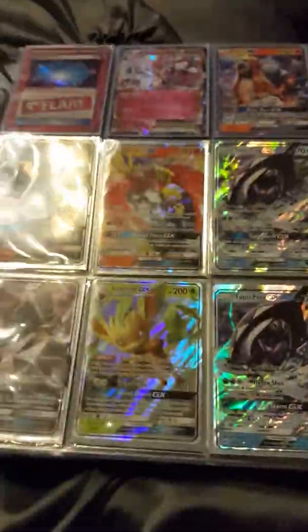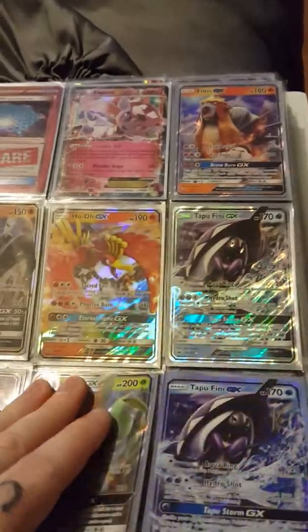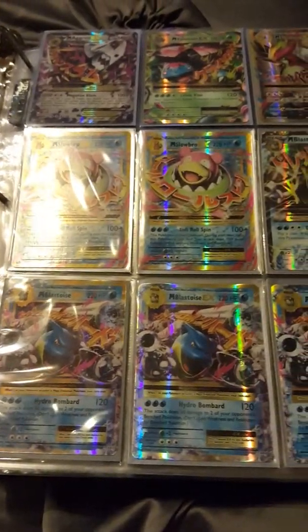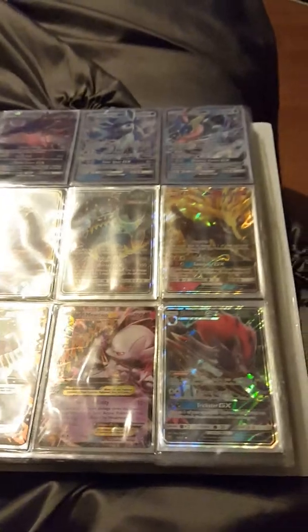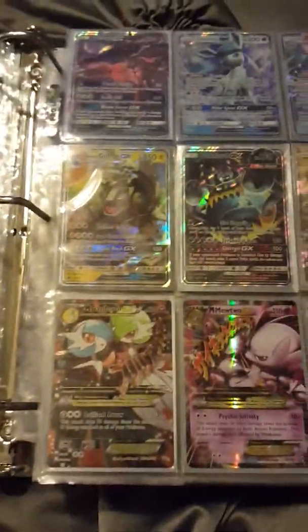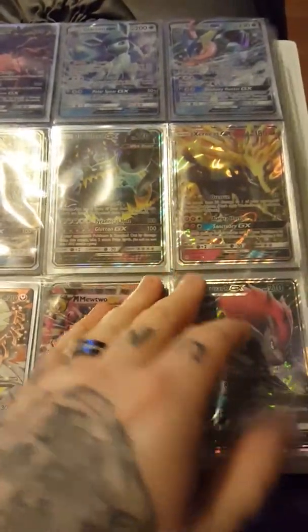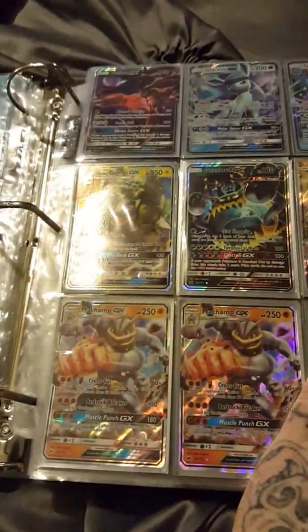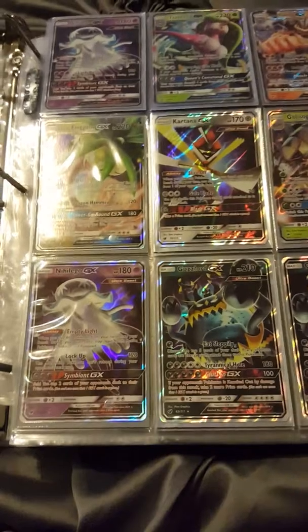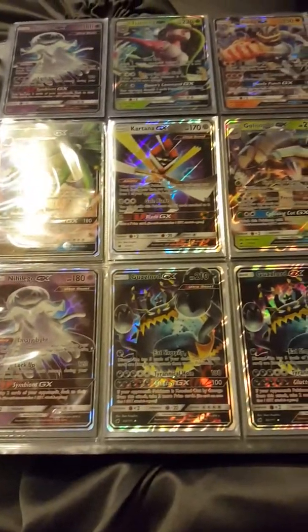Ultra Necrozma — like I said, most of these are newer Pokémon, all of them actually. I was born in 1990, so I was in the era of first edition shadowless booster boxes. Back then they were not even close to the price they are now — you could go to the store and buy a pack for three or four bucks, a booster box for around 80 to 100 dollars. Now they're just ridiculous.